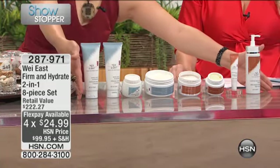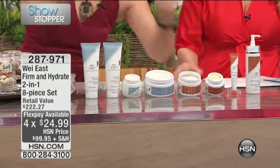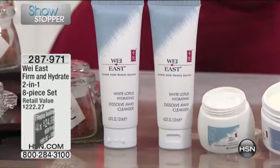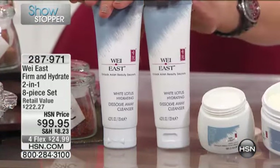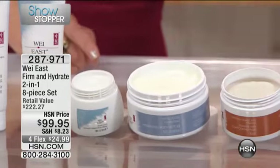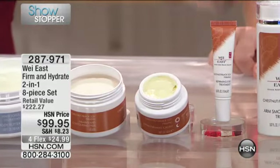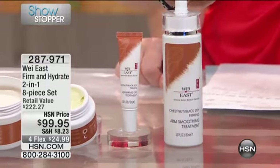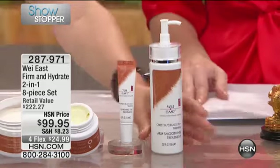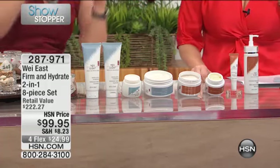Whether you have sinking or sagging, you can address it all. You got the customer pick Melt Away Cleanser, White Lotus Cleanser — you're not going to get one, you got two full size. You got a Daylight Perfection Cream, a White Lotus Body Butter, a Chestnut Firming Pad, a Chestnut Extra Firming Cream, a Chestnut Eye Cream, and my workout in a bottle — the chestnut arm cream in a jumbo size.